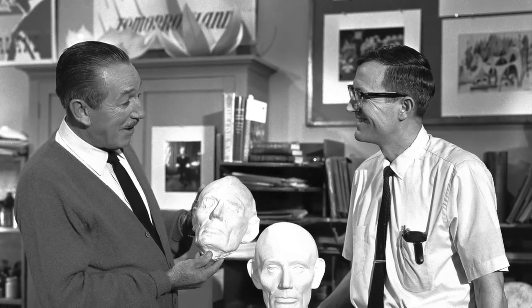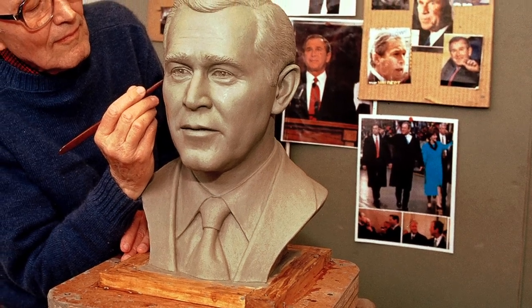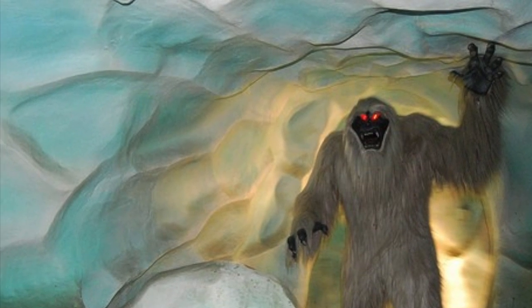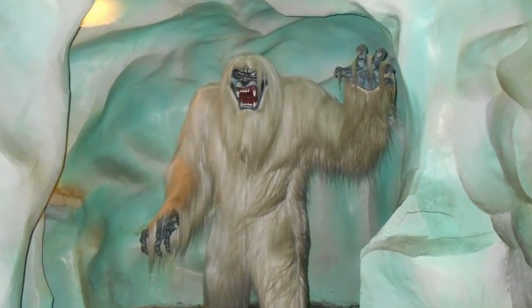Harold was crafted by veteran Imagineer Blaine Gibson. A total of three snowmen were built for the attraction — one for the Fantasyland side, one for the Tomorrowland side, and a third figure visible by both tracks.